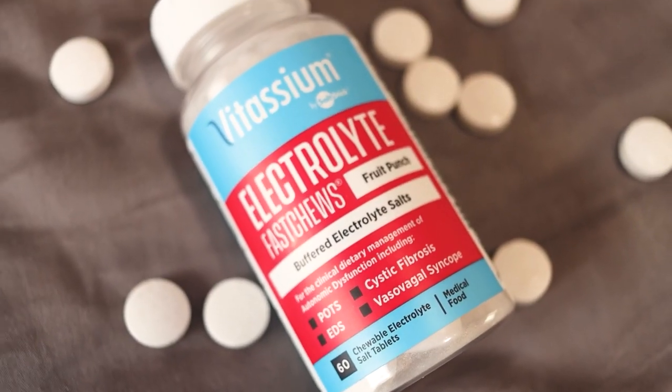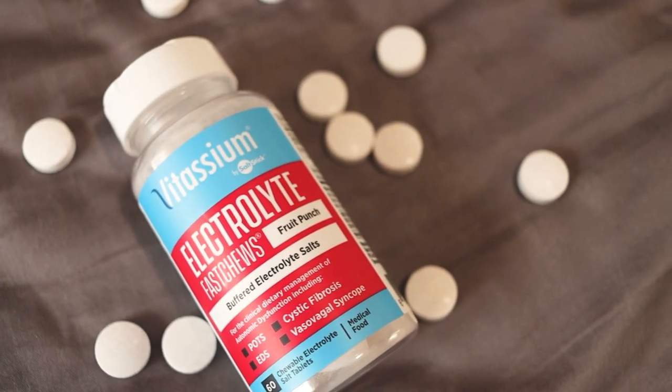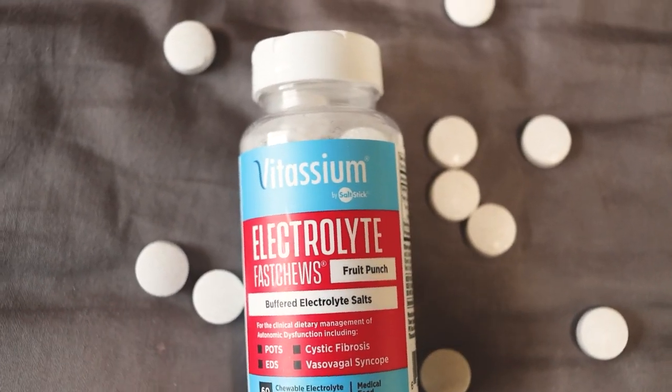Hack number seven is hydration. Have a water bottle that helps you drink a lot of water. I also take salt pills — specifically the Fast Chews from Vitassium, which I'll link below. They help you get electrolytes, and especially if you have conditions like POTS or EDS, they're essential during pregnancy. Or try an electrolyte drink like Liquid IV. I personally don't love Liquid IV, but find an electrolyte drink that works for you.